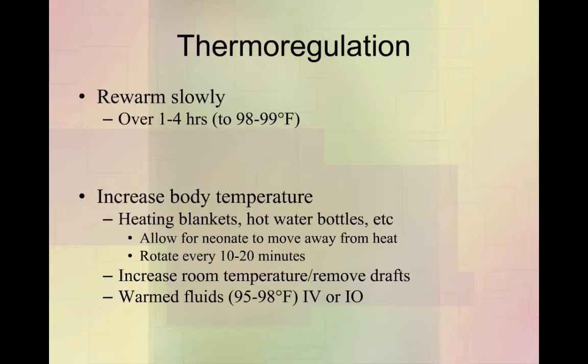Turn up the heat in the room and eliminate drafts. Once they're more functional, kittens can keep themselves about 10 degrees warmer than the room, so if we get the room into the high 70s, they can hopefully hold themselves around 90 degrees. Warmed fluids also help a lot — you can warm fluids up to 95 or 98 degrees and give them very slowly, either intravenously or intraosseously. Personally, I've used fluids in the 80-degree range, but you can go into the 90s if necessary. Just be careful not to warm them up too quickly.